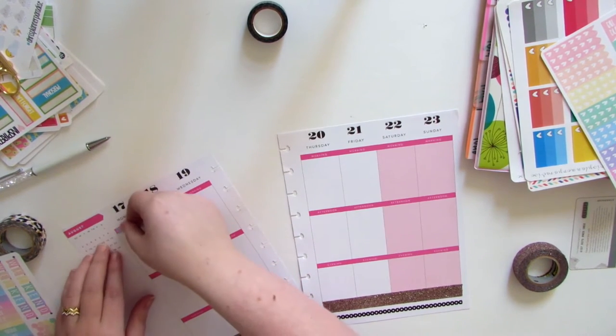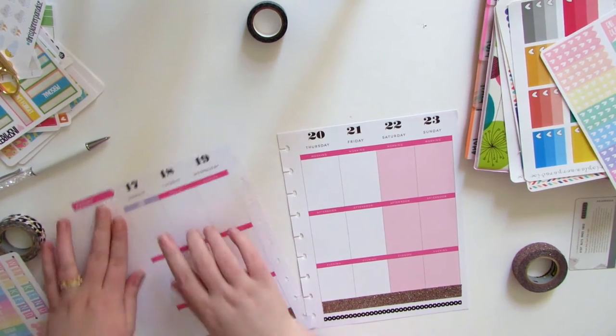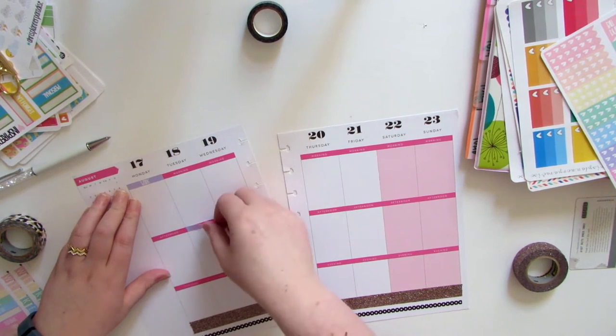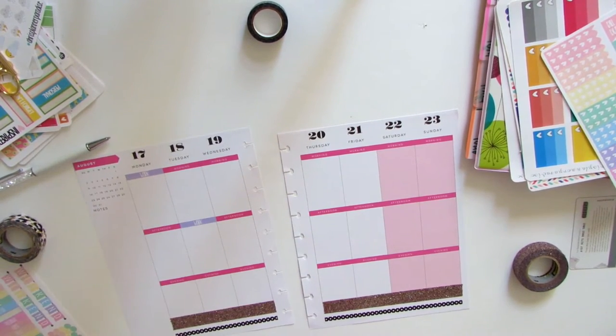Now that I have washi down, I'm just going to start putting some stickers in. These stickers are from Emma at Inspired Blush's new pastel line. I think they're so gorgeous and they go so well with the colors of this Happy Planner. I love how they're the same width as the Erin Condren, so they'll still work in both planners.